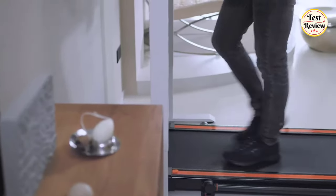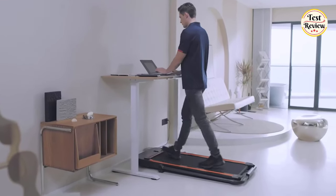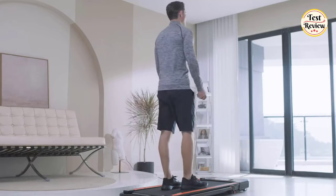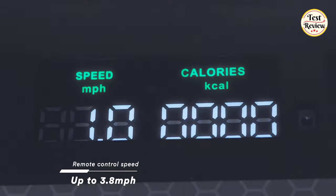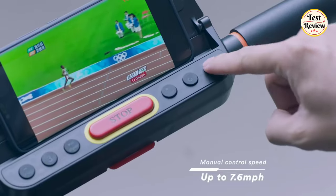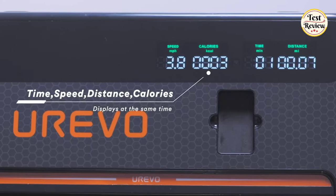Number 4: Eurevo 2-in-1 Underdesk Treadmill. Keep yourself fit and active while working with your Eurevo. This underdesk treadmill offers a foldable design and comes in lightweight. It comes with a remote control that can adjust the speed of up to 3.8 MPH. You can also access the speed of up to 7.6 MPH just from the tip of your finger on the handrail buttons.